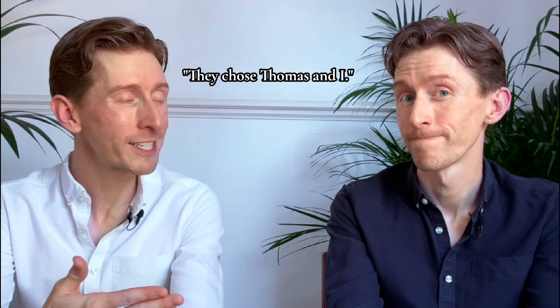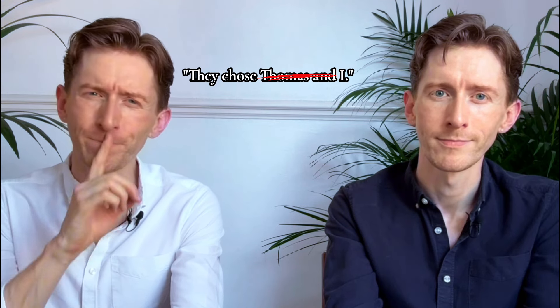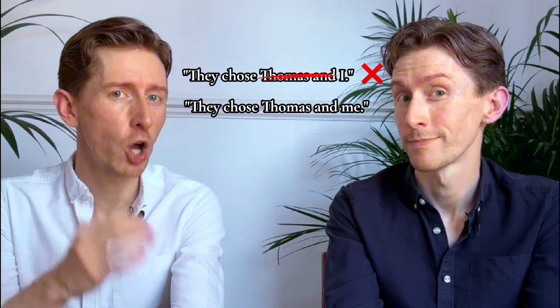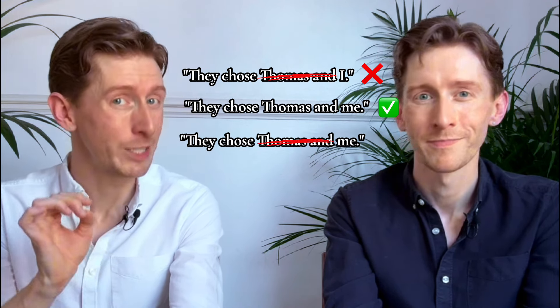For example: 'They chose Thomas and I.' Remove Thomas and you get 'they chose I.' Hmm, not quite right. In this example, you should say 'they chose Thomas and me,' because without the extra name, 'they chose me' is correct.